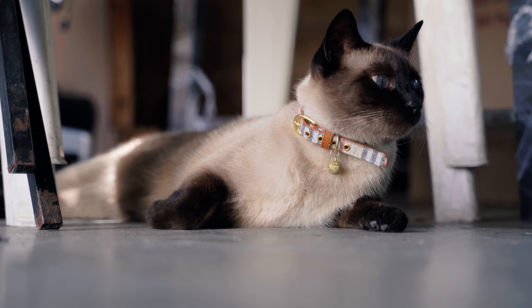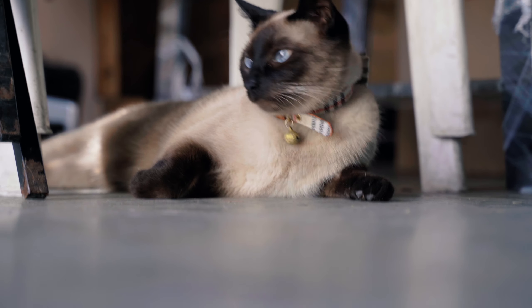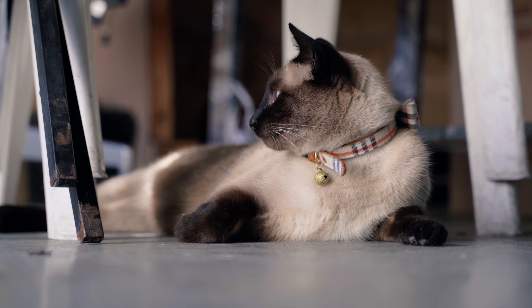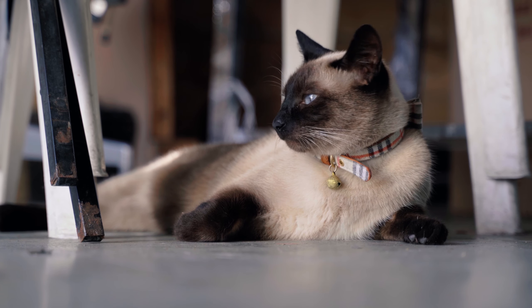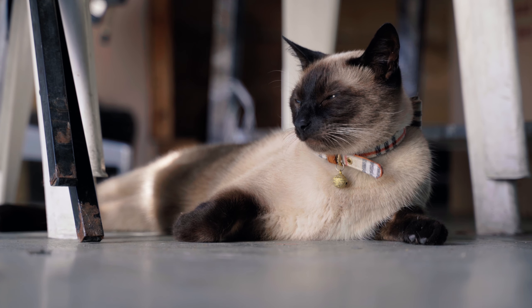Because Siamese cats are so intelligent, they can become bored if they don't have enough mental stimulation. To keep them happy and healthy, it's important to provide them with plenty of toys and playtime, as well as opportunities to explore and interact with their environment.